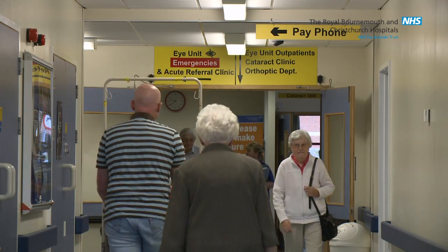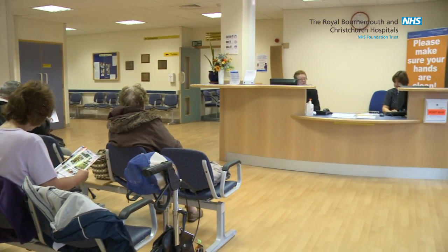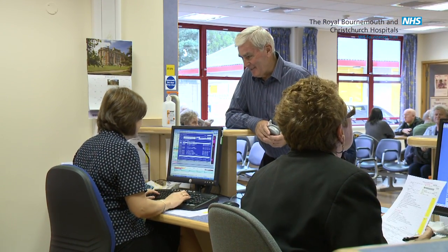It is important to remember when planning your journey not to drive yourself, as we will need to examine your eyes and put in eye drops that may blur your sight for up to three hours. Remember to also bring your glasses for distance and near, and a list of your medications.